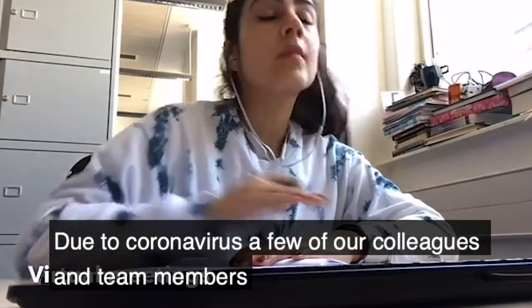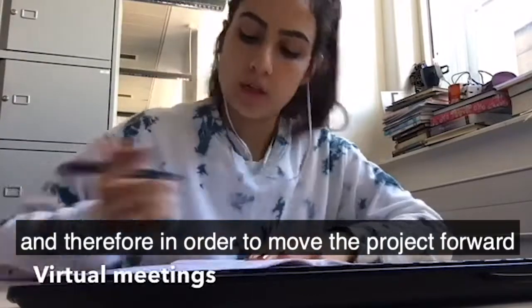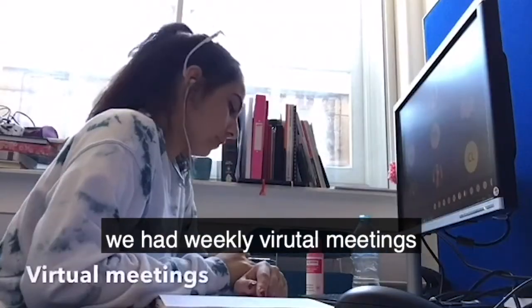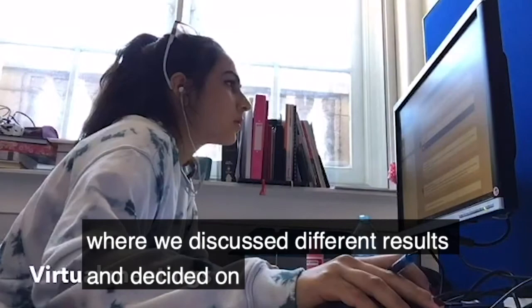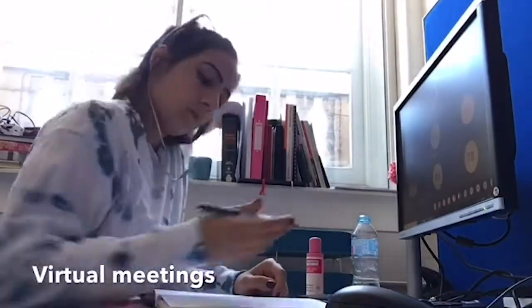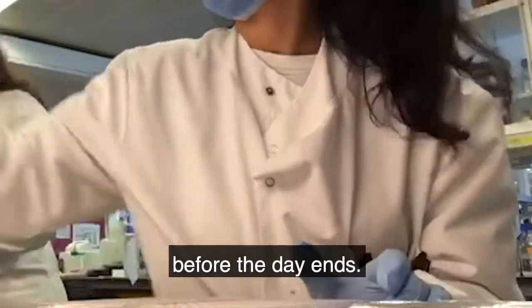Due to coronavirus, a few of our colleagues and team members had to go back to their home countries. Therefore, in order to move the project forward, we had weekly virtual meetings where we discussed different results and decided on the future steps of the project. After the meeting, it's time for a few more experiments before the day ends.